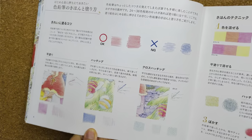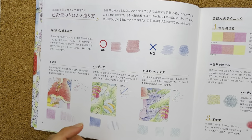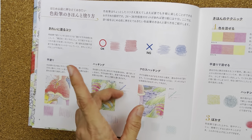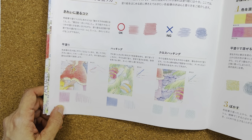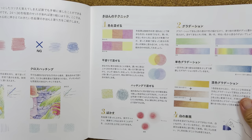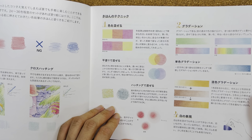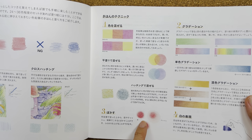The next pages show you what to do and what not to do — it's okay to do this, not okay to just scribble in. They give you technique guides on how to layer, do hatching, and various ways to color and blend.